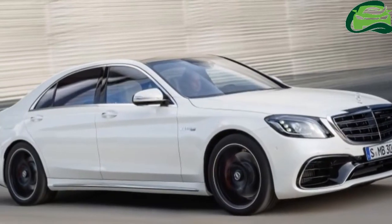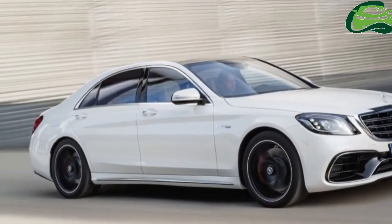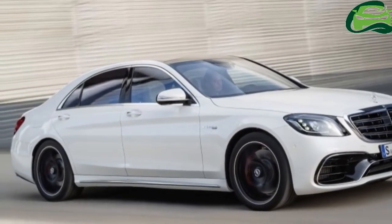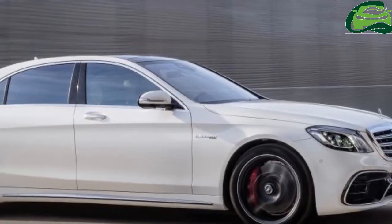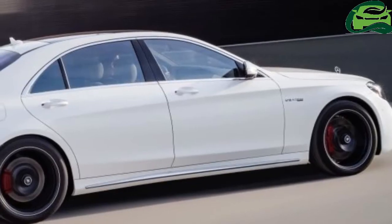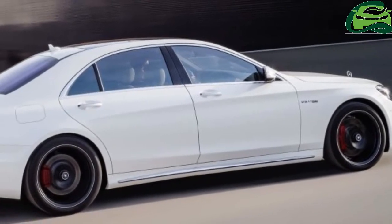During its global debut, the updated W223 Mercedes-Benz S-Class sedan was revealed with only a handful of configurations, but this has now been expanded to a total of 24 variants. Before proceeding any further, let's recap the existing S-Class variants available.